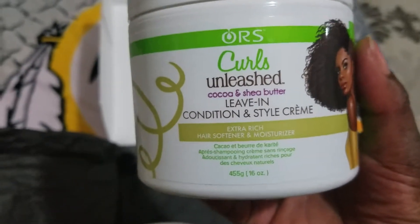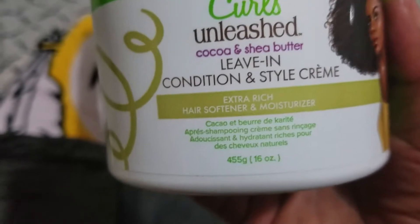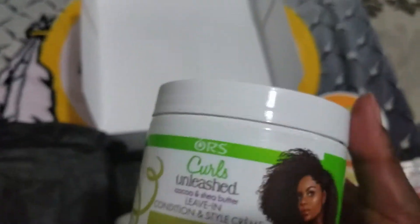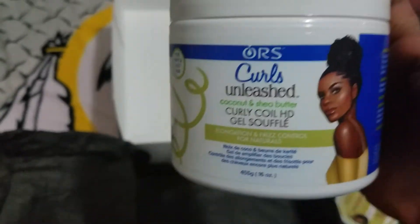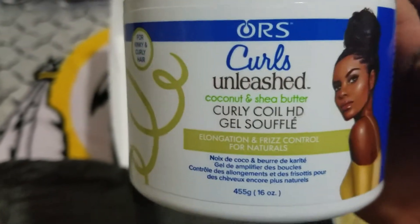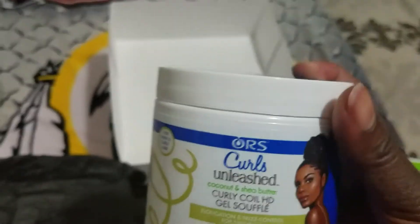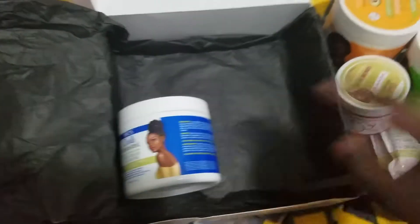Next we have the Cocoa and Shea Butter Leave-In Conditioner and Style Cream — an extra rich hair softener and moisturizer, 16 ounces. Then we have Curls Unleash Coconut and Shea Butter Curly Call HD — this is a gel soufflé for elongation and frizz control for naturals. That's all the products in this box for October!